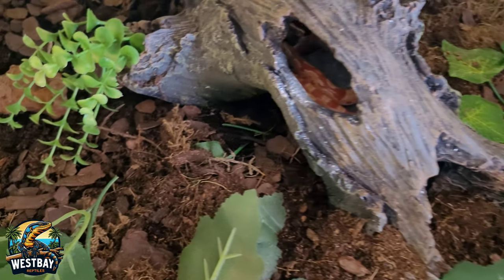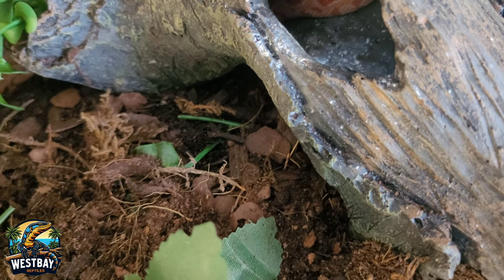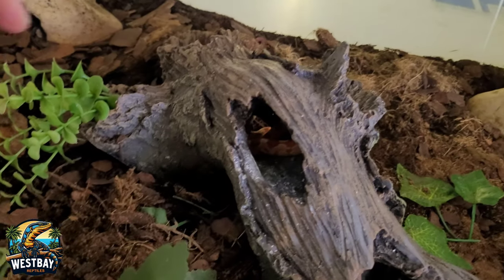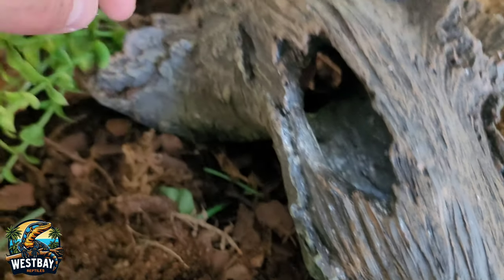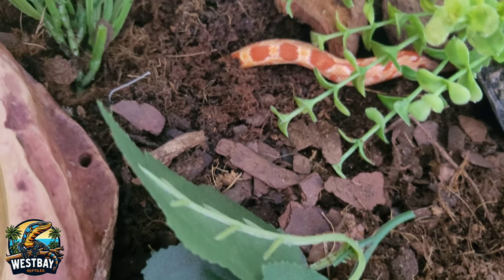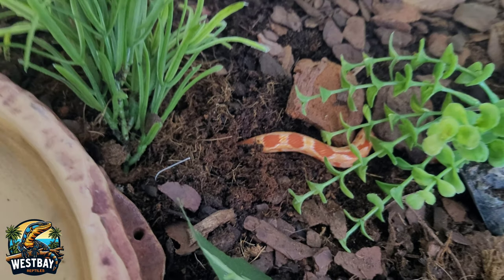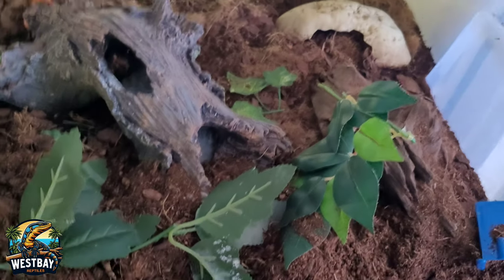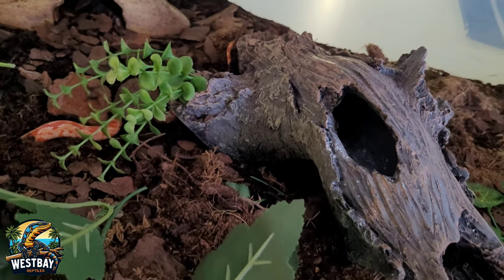Let's move on to the female. Here we have her — rattle your tail, she probably thinks I'm a predator. There she comes. This is my albino female corn snake. As you can see she also has a lot of room to roam, a big water bowl, and lots of hides. She's just doing awesome. We're going to leave her be and move on to the other snakes.